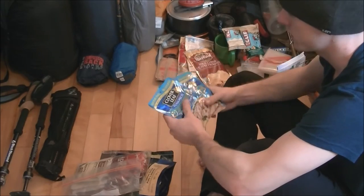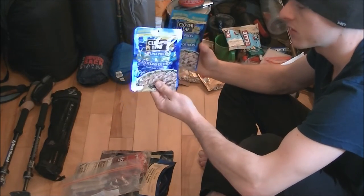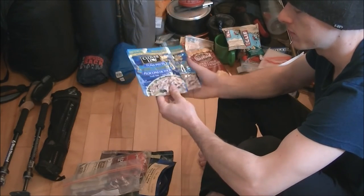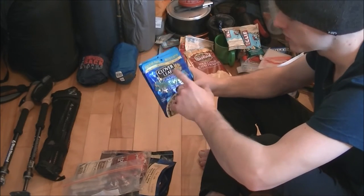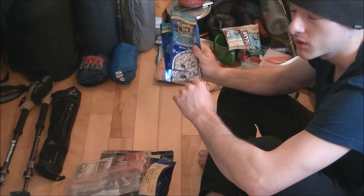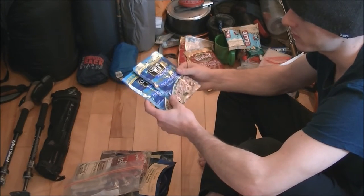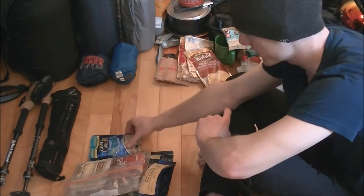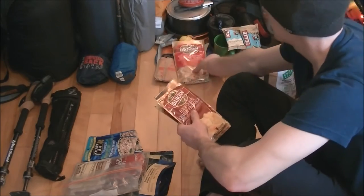For lunch, some of the best materials I can recommend are these single-serve packages of tuna. I just take them with some pita or tortilla wraps, put one package in a tortilla with some mayonnaise, and I have a really simple, really good lunch. I might take three or four of these in a weekend. They're delicious, really easy to pack, very little cleanup.